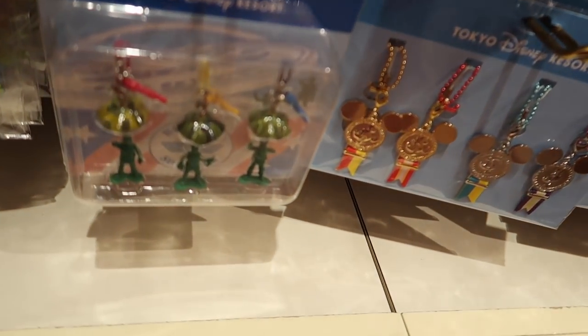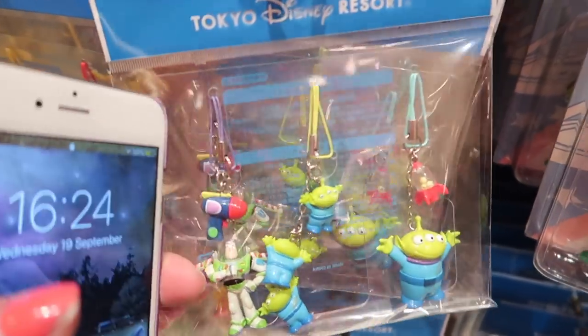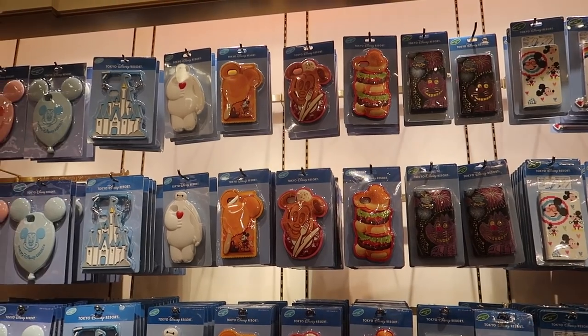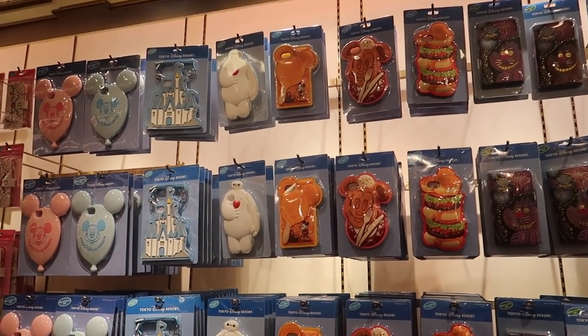They have the little green army men, they have these Toy Story ones which are awesome, and a lot of phone cases that are really big.